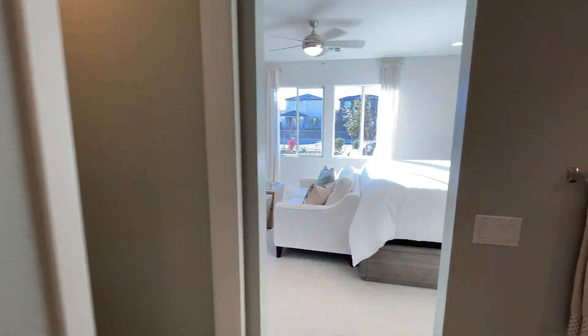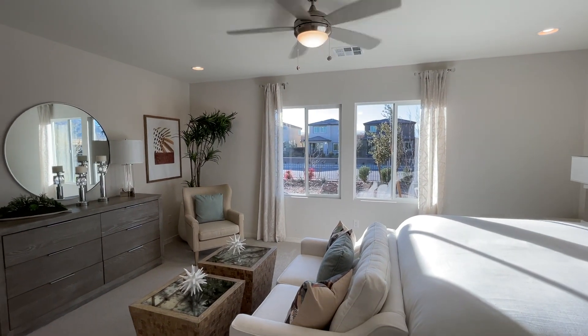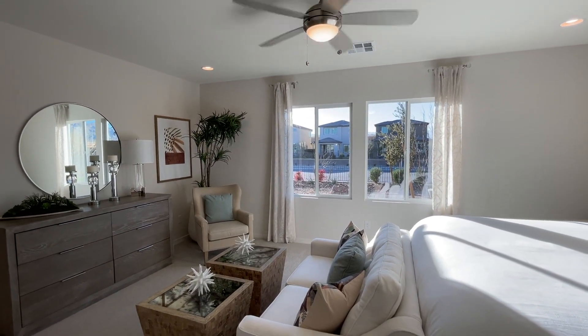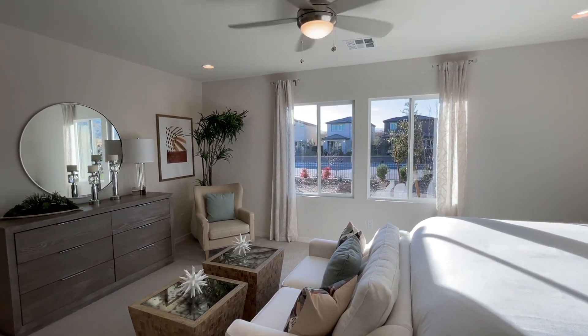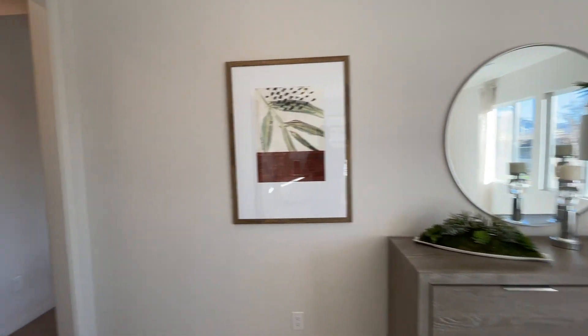Let me know in the comments what you think. Thank you so much for watching — I'll leave a playlist up here with all the homes in this community, and also a playlist for the Summerlin community which I toured as well, since the models are very similar. I'll see you on the next video.